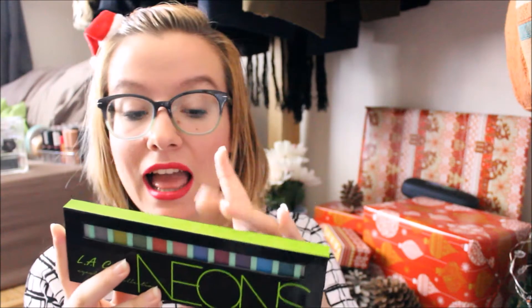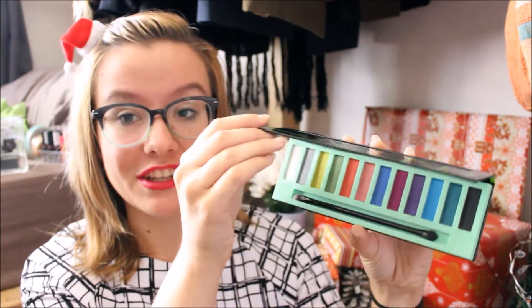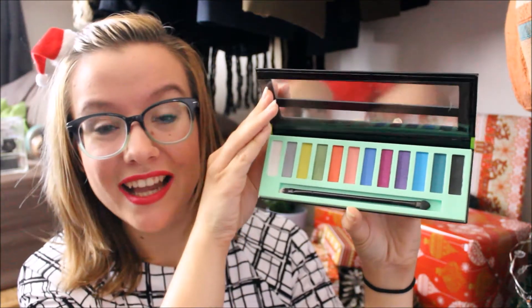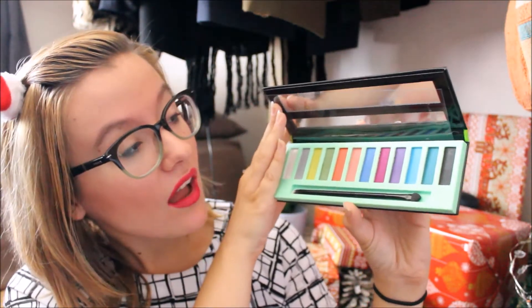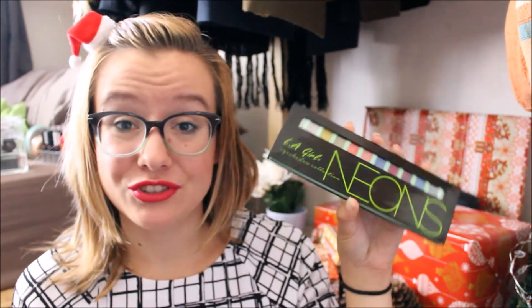I also got another Ilegal product — as you can tell, I like them — and that is the Neons palette. I was so happy I got this because I'd wanted one of these palettes for ages. They have purples, neons, smoky, and nudes I think. I was just so excited because it's so fun — look at those colors! I don't really have any bright eyeshadows at the moment, only nudes and a couple of smokies, so I'm really happy with this palette and very excited to play with it.